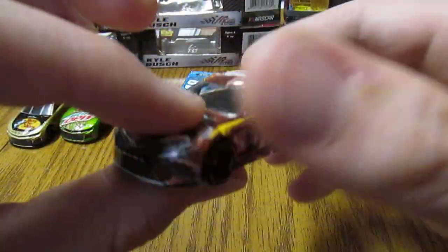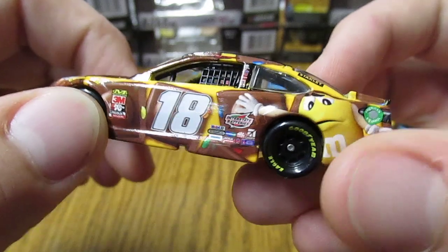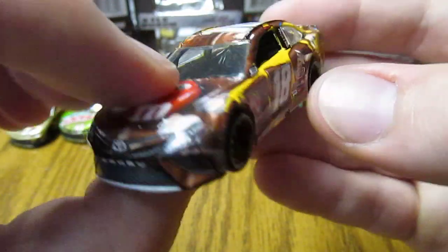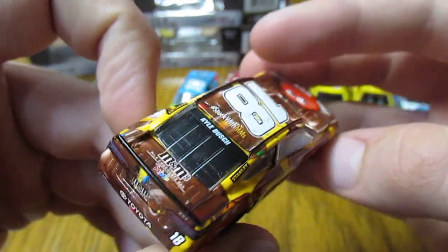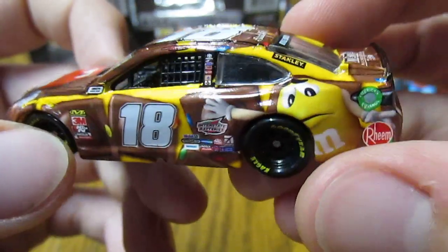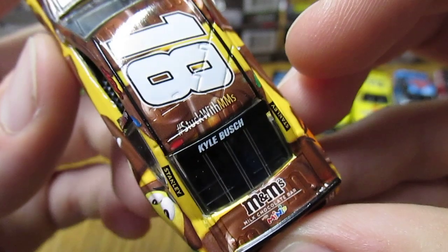Next we have Kyle Busch's number 18 M&M's Chocolate Bar. This one's a little different. I don't like it quite as much because I just don't think the brown and yellow go together real well on this. But it has the cool characters there, kind of getting sucked into the chocolate. Very chocolatey, you could say — got the red guy in the front, the yellow guy, and the orange guy on the other side. And then the M&M Minis in the chocolate bar. Pretty nice looking diecast though.